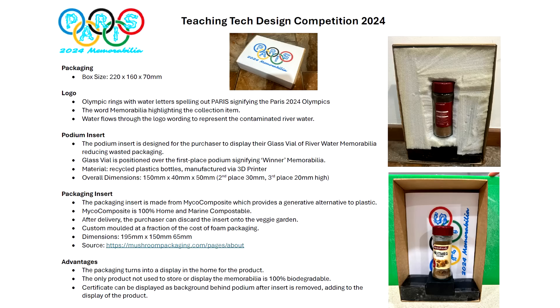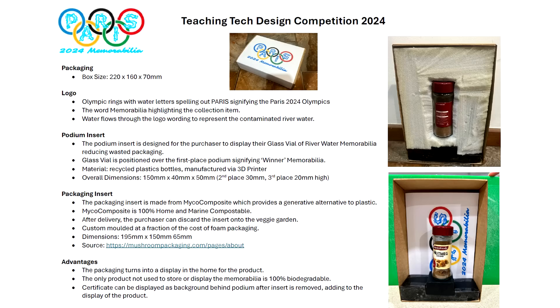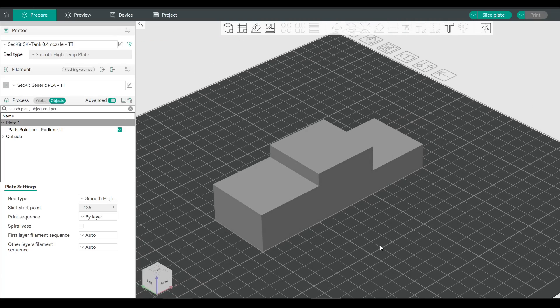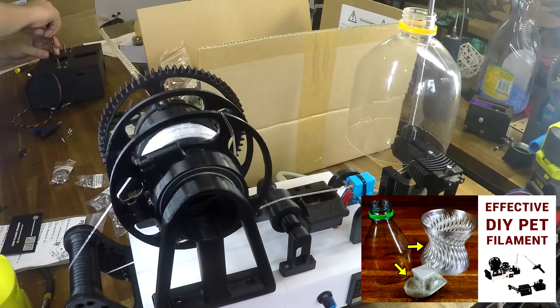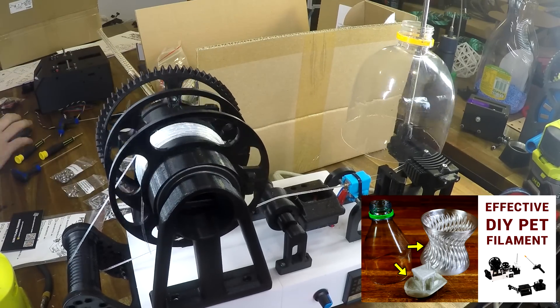For me, this entry ticks a lot of boxes. We have some branding in the form of a customised logo, and close attention has been paid to the technical specifications of the challenge. Probably my favourite thing is that this solution not only keeps the vial safe during transport, but acts as a display with a podium which is nicely themed to the Olympics. Jono provided an STL of this and specifies that it is to be 3D printed using recycled PET bottles. Myself and a lot of other people have covered this process, so this is definitely feasible.